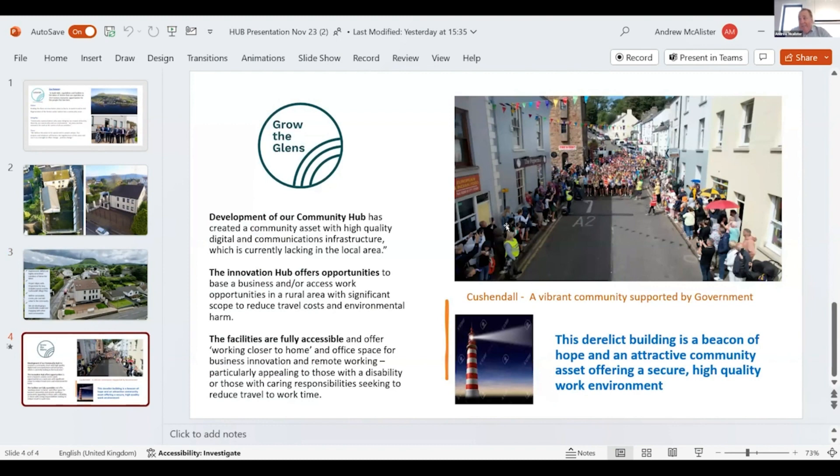We deliberately took it, as far as our budget would allow, upmarket — good quality furniture, good quality chairs, bright colours, good facilities all around, and top-class broadband. We really pushed the boat out. COF was only one of our funders; we also got money from our community and great support from our local council, plus some local fundraising.